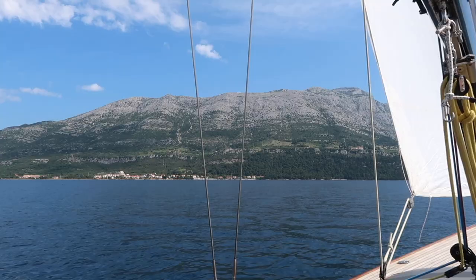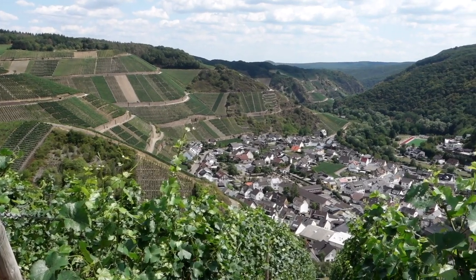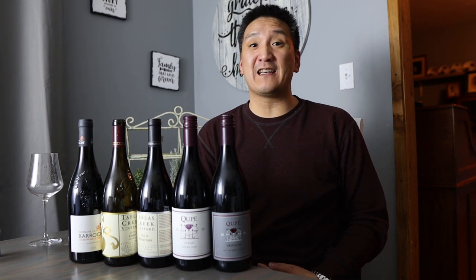My name is Matthew Horky. For the last six years I've been traveling around the world tasting thousands of wines per year in search of the most unique, exciting, and expensive bottles on the planet. And today I'm sharing a red wine blend that you really need to know about — and that red blend is a GSM.